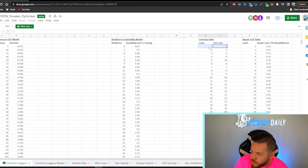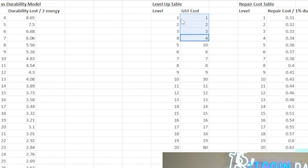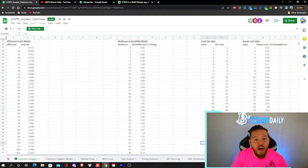Here's the level-up cost table. Level 5 costs roughly what levels 1-4 cost combined. Getting to level 10 is 30 GST — again, roughly the cost of the previous four levels combined. Upgrading to level 20 is 80 GST, and to level 30 is 150 GST. Note that for levels 29 and 30 you also have to pay in GMT.